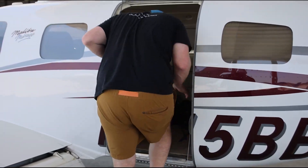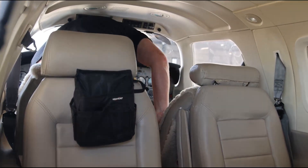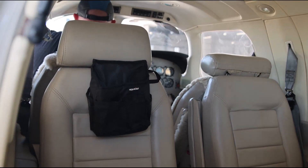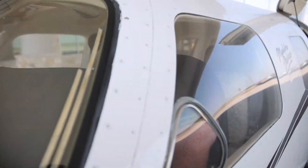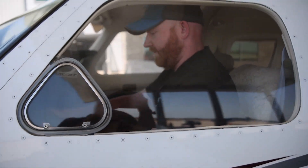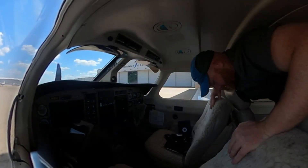The first couple times getting in and out of the cockpit can be a bit of a challenge, but once you get the hang of it it's pretty easy. To get in the cockpit, you have to pass through the space between the two middle seats and the two front seats, which is about a foot to a foot and a half wide. You also have to step over the wing spar, which juts up into the floor — that's what makes the movement a little difficult.